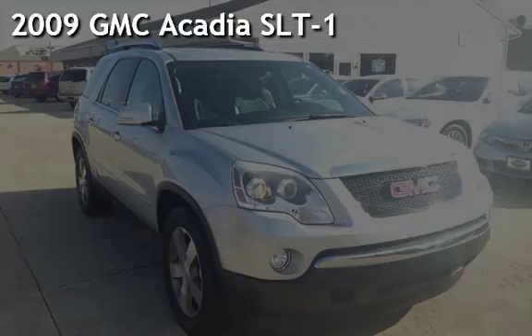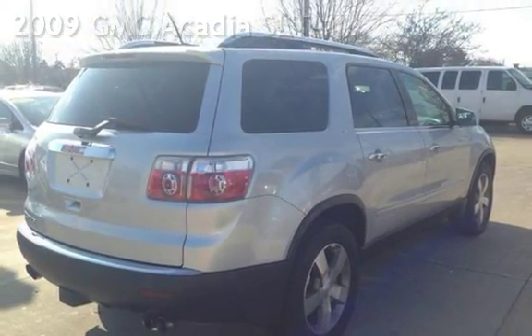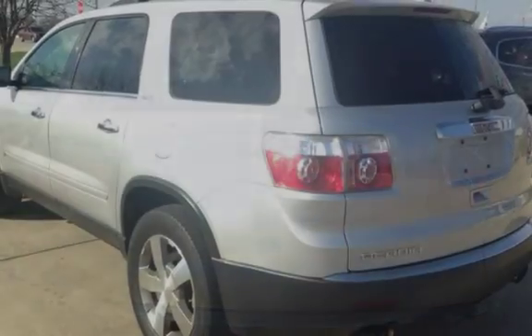Presenting a pre-owned 2009 GMC Acadia SLT1. This four-door SUV has a six-cylinder, 3.6-liter V6 engine, with front-wheel drive, and an automatic transmission.